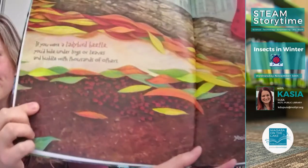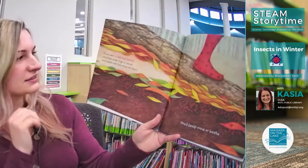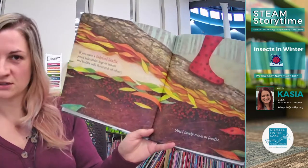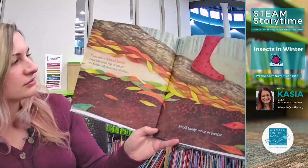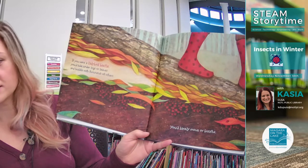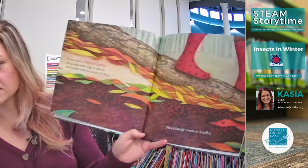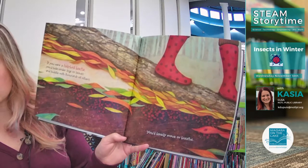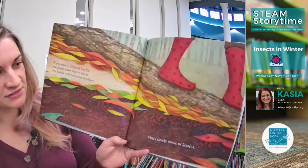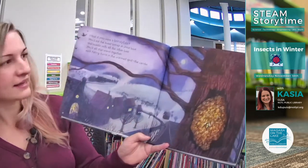Those are ladybugs! If you were a ladybird beetle — another name for ladybug — you'd hide under logs or leaves and huddle with thousands of others. You'd barely move or breathe. That's what they do all winter: ladybugs huddle together in little packs or clans under the leaves to stay warm. They're not lonely, I'd say that!